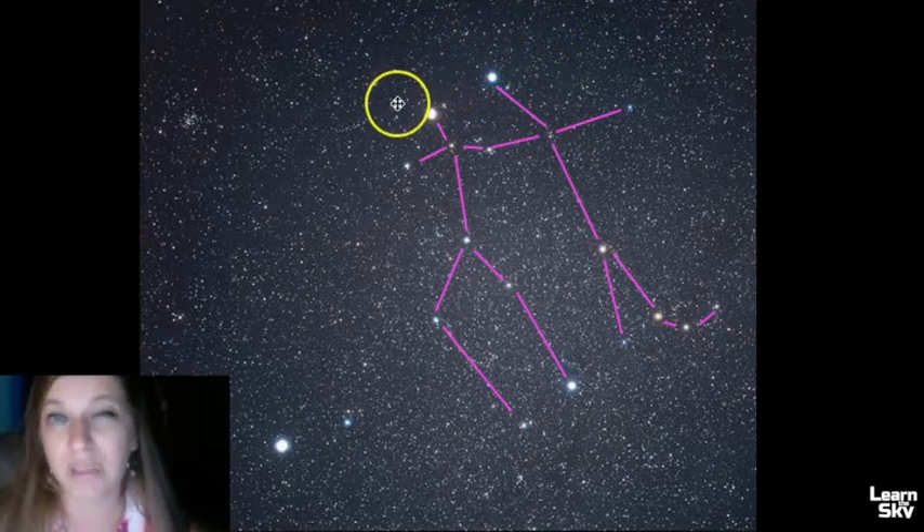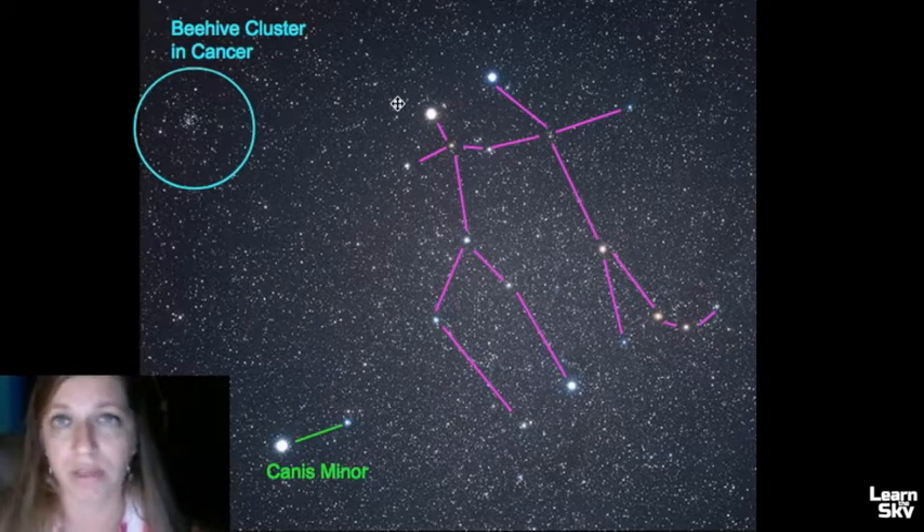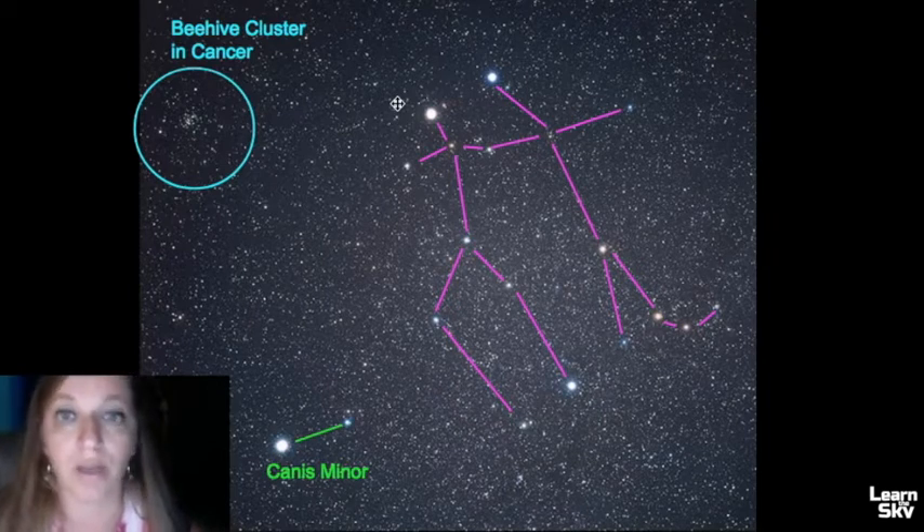Out of the two, Pollux is the slightly brighter star. If we look at the other constellation, we have Canis Minor, and the other celestial object is known as the Beehive cluster in Cancer. Use these different constellations and objects to help you identify Gemini, but the real key to finding Gemini is knowing where Orion is.